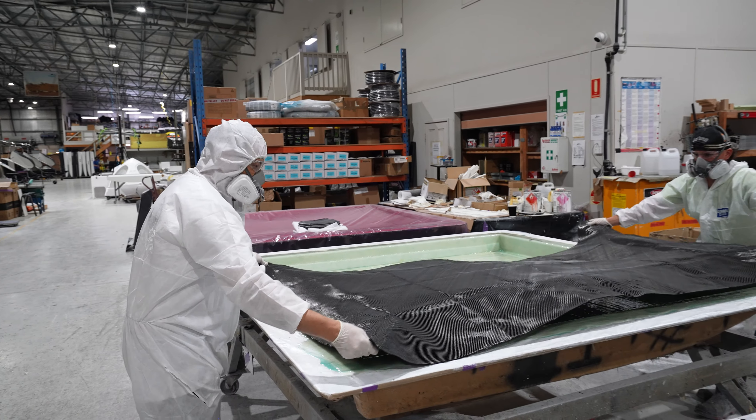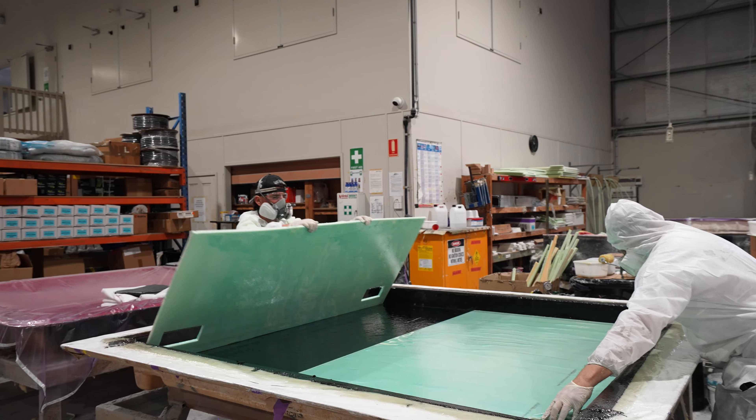The key to our aerodynamic, lightweight and iconic shape starts here in our fiberglass department.